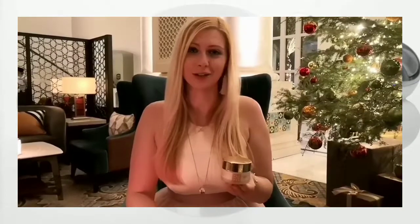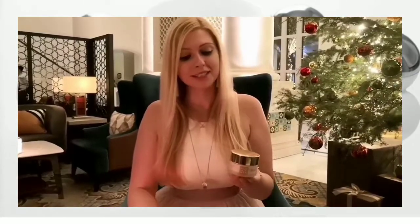Hi, this is Beatrice from Florence Cosmetics. I'm here today to introduce you to our Brazil's Applet KVR Luxury Cream. Our cream is a nourishing and anti-aging cream.